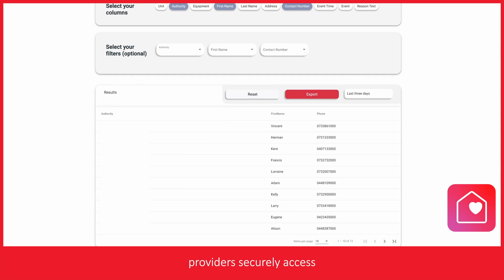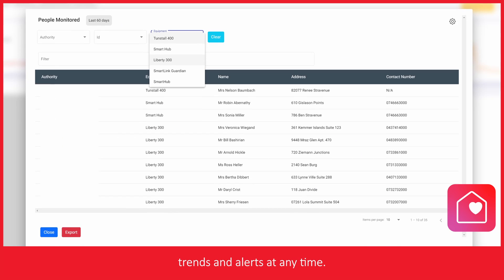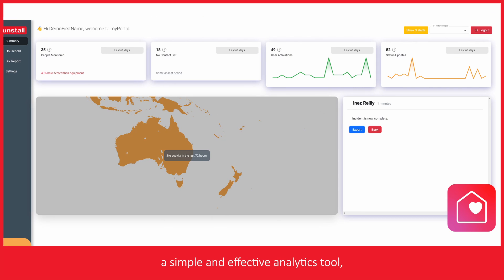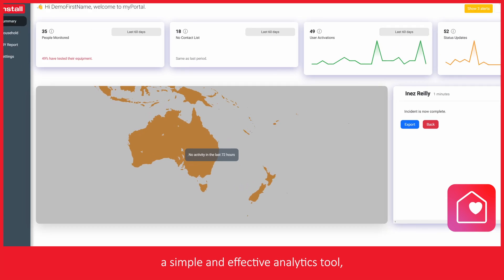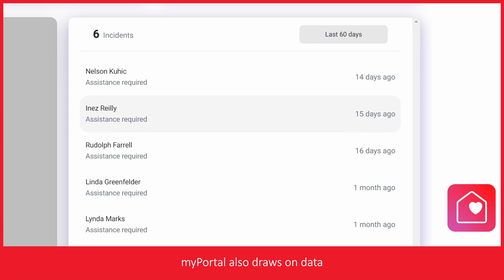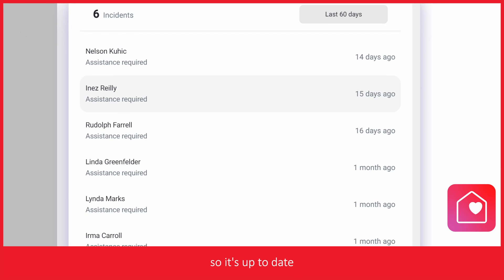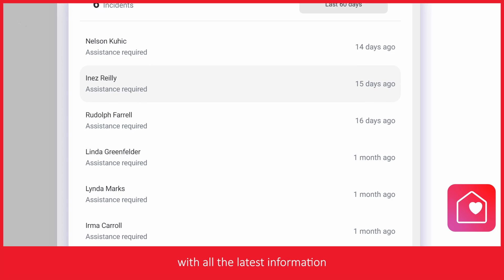MyPortal helps care providers securely access their client data, trends, and alerts at any time. MyPortal gives providers a simple and effective analytics tool, able to quickly view location summaries or drill down into individual activity. MyPortal also draws on data from Tunstall's own PNC call handling system, so it's up-to-date with all the latest information and alerts.